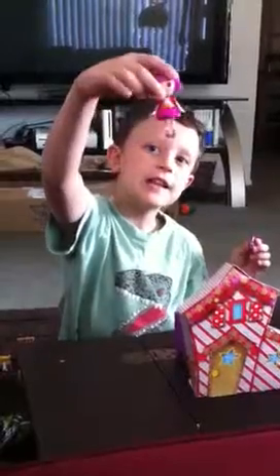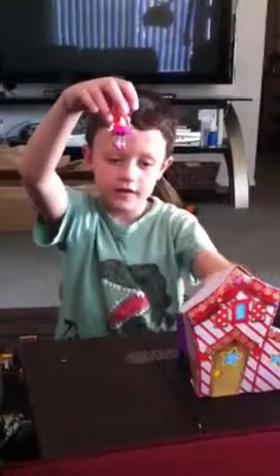This is my new Lala Loopsie doll, Peanut Big Top, mini Lala Loopsie, and a new little outfit here.